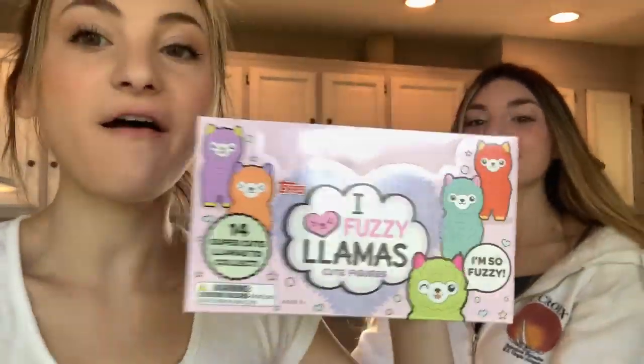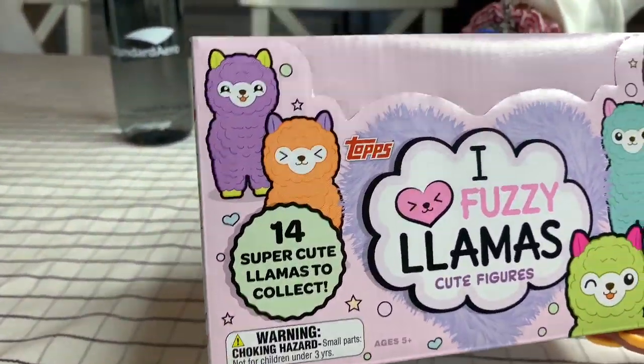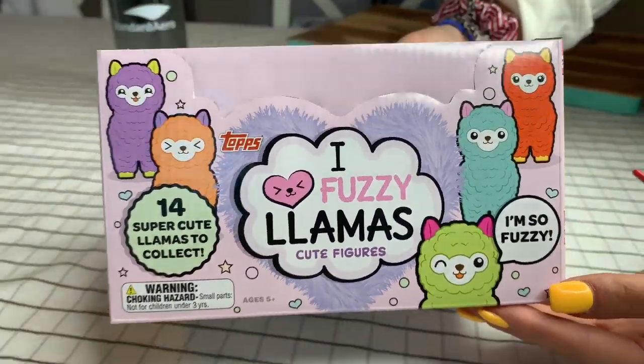We just got these I Love Fuzzy Llamas right now. We're going to open them for the very first time with you guys, so keep watching if you want to see what's inside the blind box. This is the box — it is super cute. Let's look at all of the little llamas that you could get.